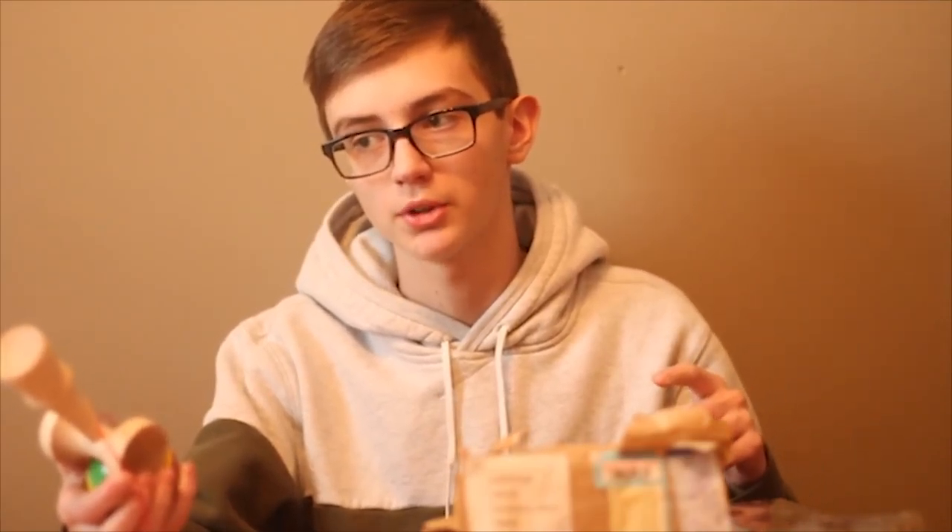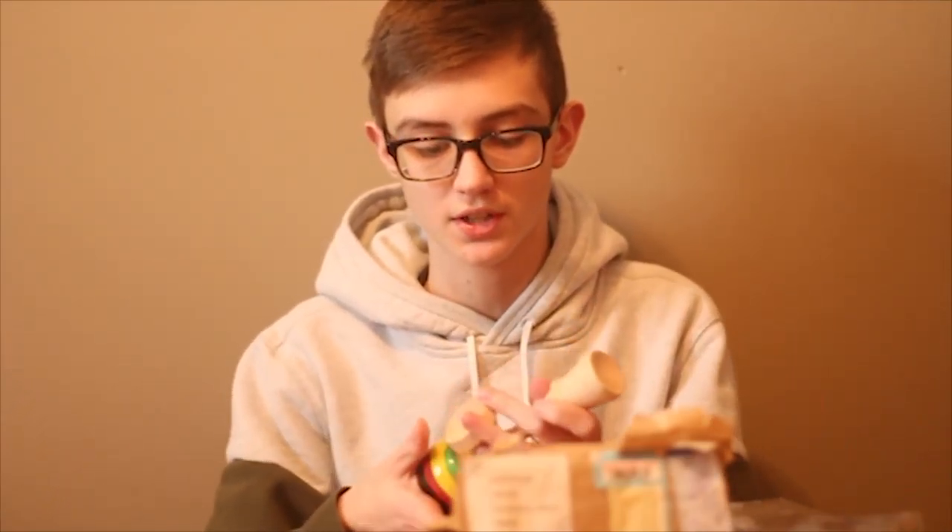That's going to do it for this unboxing. Thanks to Kendama Israel and Liad for sending this out. Can't wait to try out some tricks. Actually, I'm not going to do the outro right now — I'll be back in a couple days when I do my first tricks and give my first impressions.